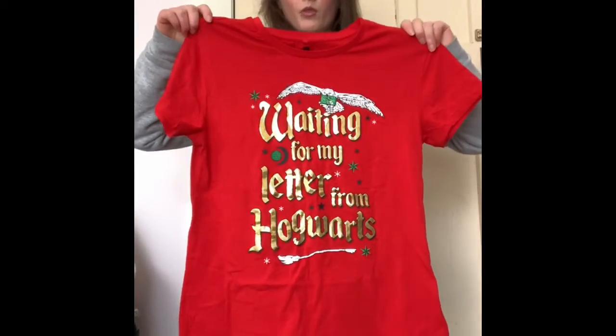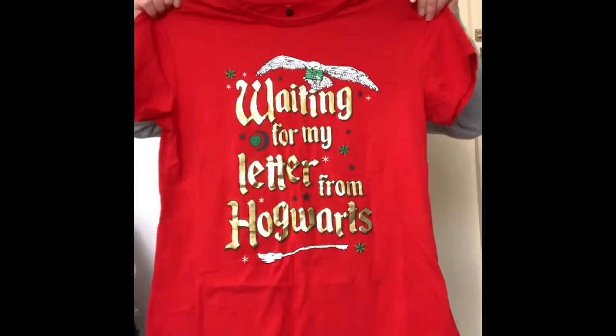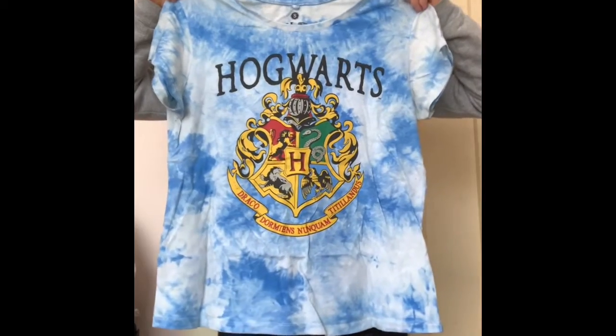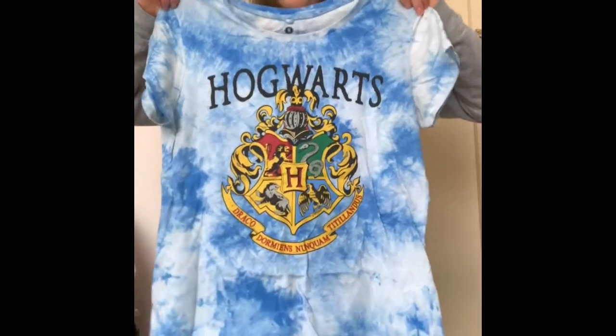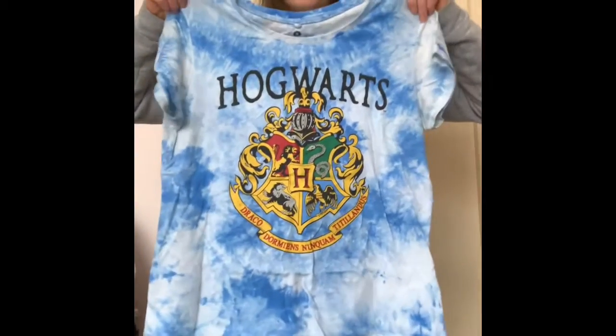Christmas top — red, obviously. It's pretty cool. It's also from JJ's. I have this blue and white tie-dye top. I wear this often, quite often, compared to the rest of my clothes, and that black one I just showed you. This is also from JJ's.